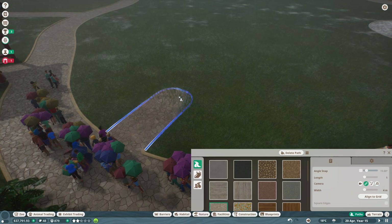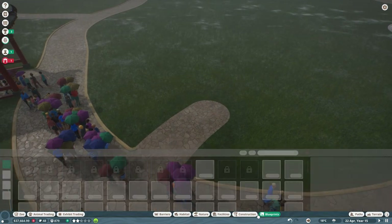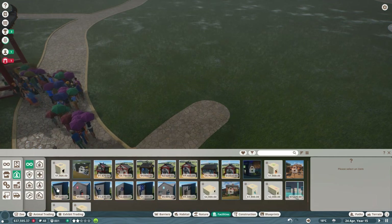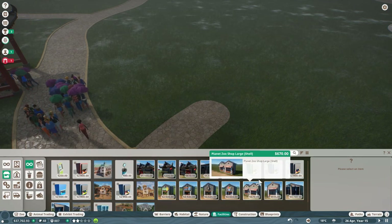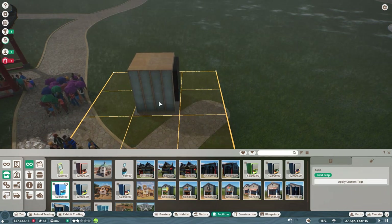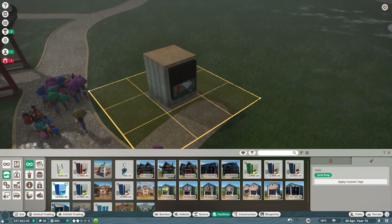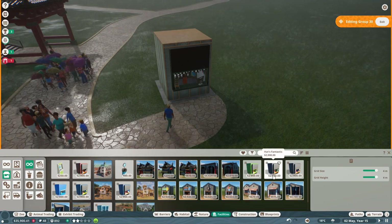We can always fix things if we make a mistake, so there's no reason to panic. Let's throw down one of those cool blueprints. First we need guest facilities — and if we want to give people some umbrellas, we need the information center, which we can put right here. They can walk right up and it looks like they're already coming to buy some umbrellas.